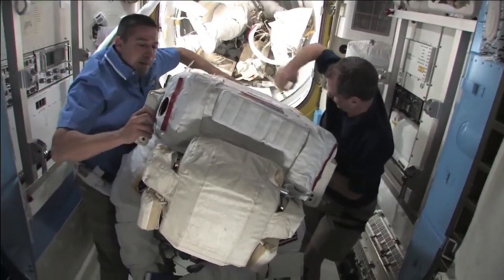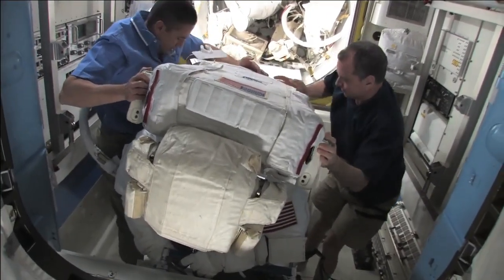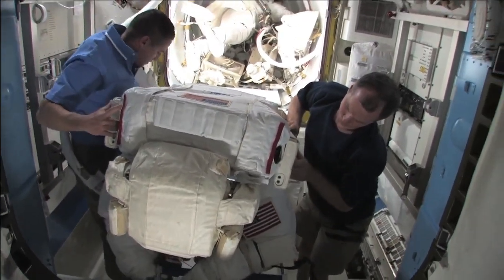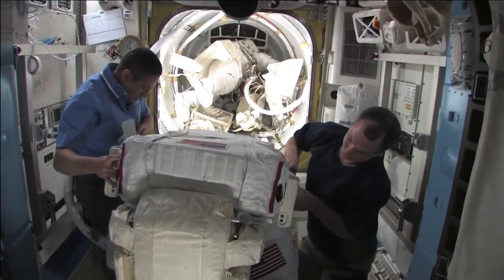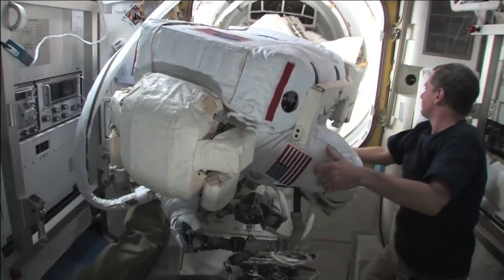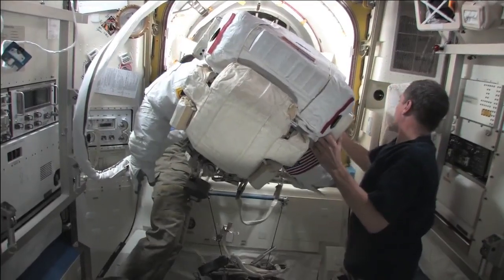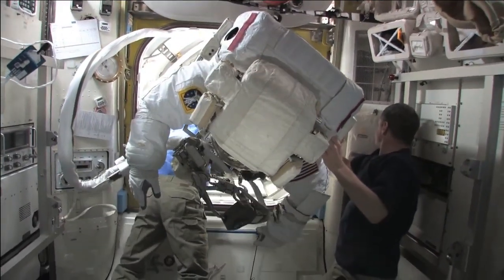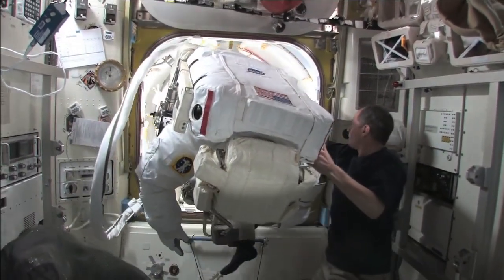This is really, in terms of EVA preparation, one of the easier times for the EV crew, because you don't have to do anything. You just hang onto a handrail and somebody else does all the hard work. You can see Bob is still on an umbilical so that we don't deplete our oxygen tanks while we're waiting to go out the airlock. We wear an umbilical till the last moment to bring us oxygen straight from the station.